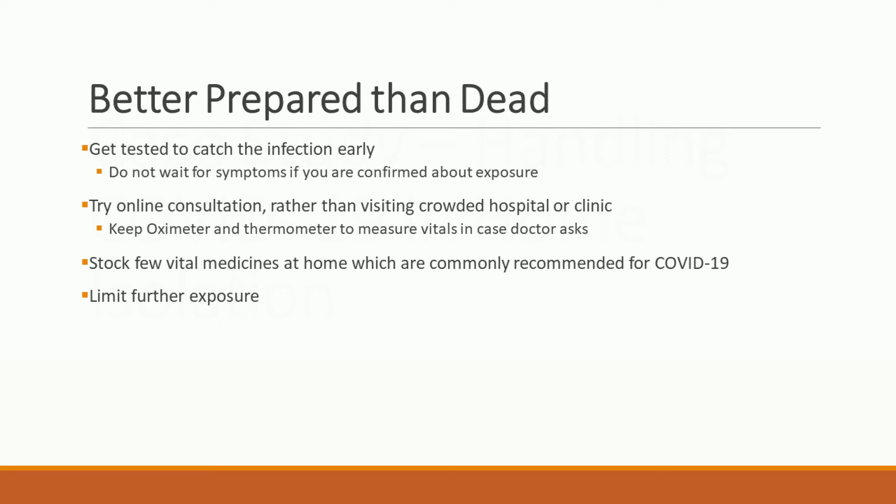Number three — keep a few commonly recommended medicines at home. I personally keep ivermectin, which I found effective, though I don't formally recommend it. Since there is no cure, symptomatic treatment is done — such as medicines for controlling mucus secretion, anti-fibrotic, and anti-inflammatory medicines in case the lungs go through fibrosis. Many people can't find these drugs during a crisis, so stock a little for your family. Number four — if you've probably been exposed, limit further exposure to reduce your viral load and get tested.